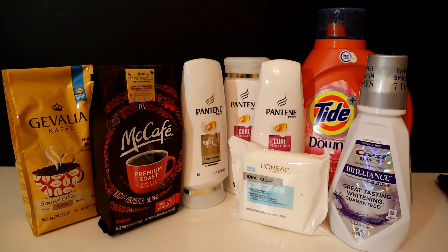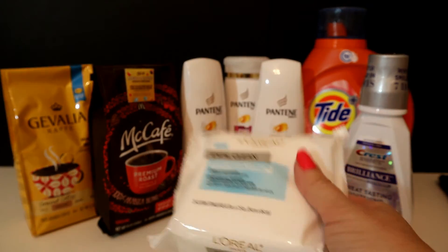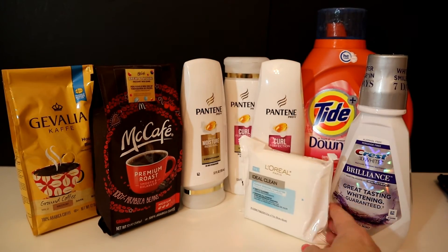First, I did the Spend $30 Get $10 deal. I started with the Pantene, which was 3 for $12, then the Tide — that's the 92-ounce — which was $11.94, and then the L'Oreal makeup remover wipes, which were $5.49. Just those items totaled $29.43.